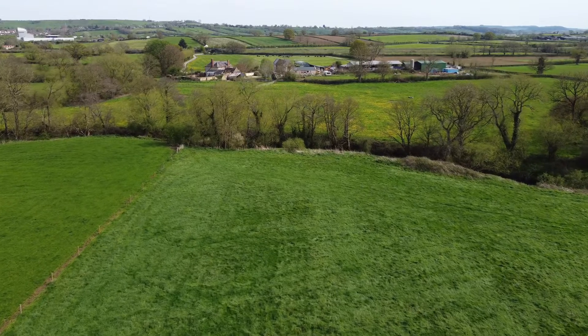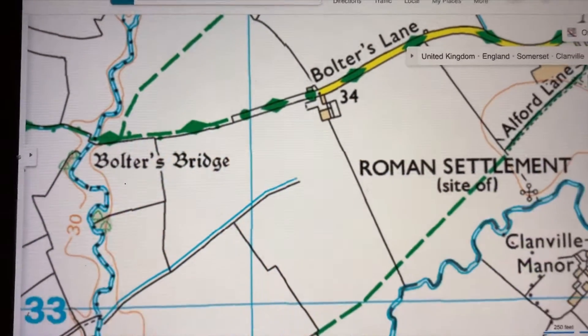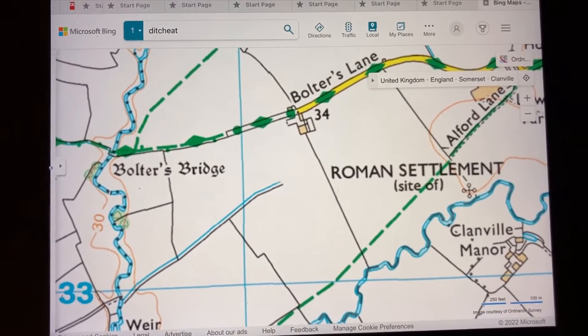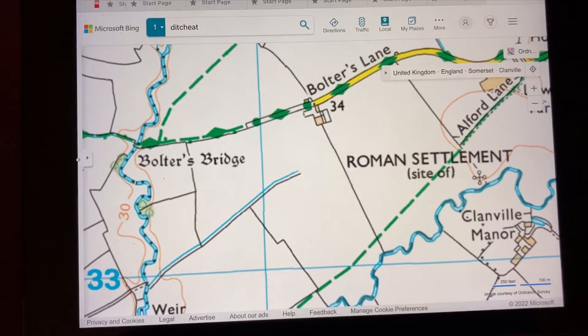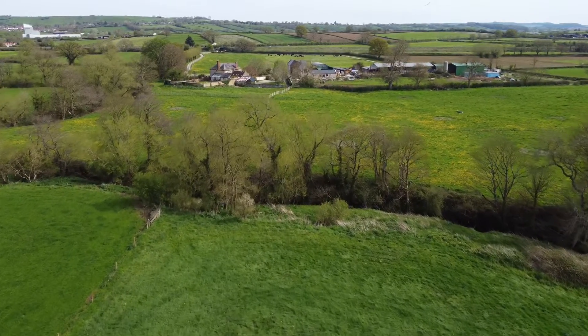What sparked me on this walk was on the map. There are two pieces of Gothic lettering: one at this site which says 'Roman settlement,' and a little cross which is down there next to the river. The second one is Bolter's Bridge, which is obviously an interesting bridge around the corner. So I tied this in with the Anglo-Saxon charter and thought I'd come and have a look to see if I could discover anything.